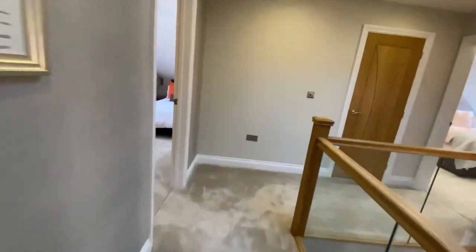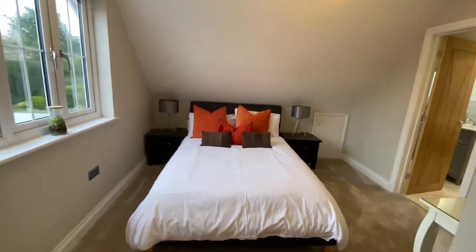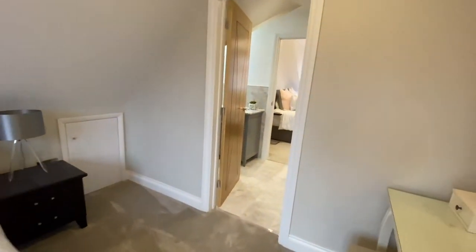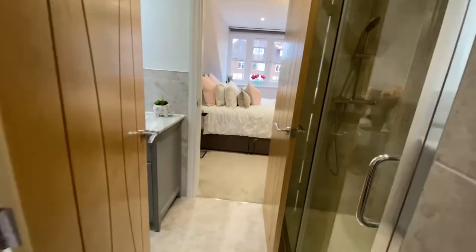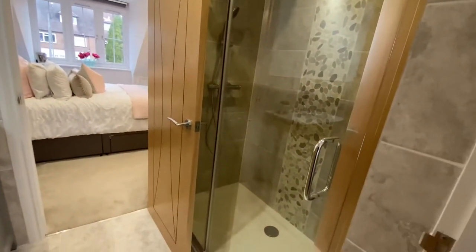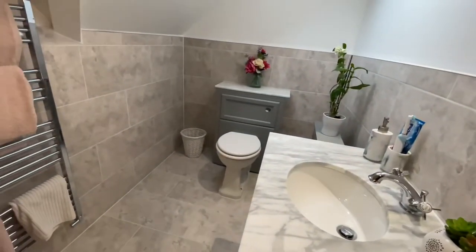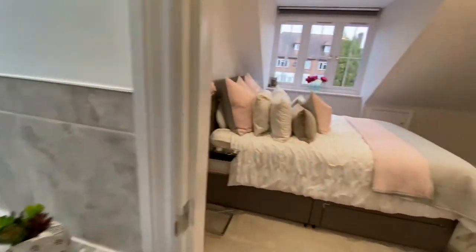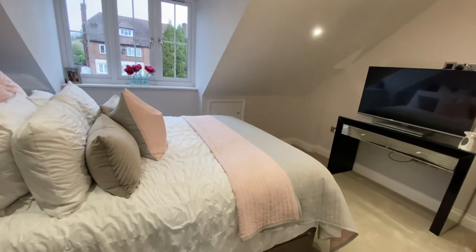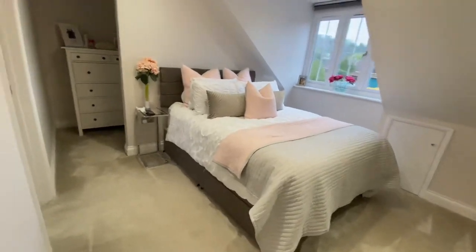Across the way here we have two further double bedrooms. A couple of doors still need putting on — next week's job. Another double room here which leads through into the Jack and Jill bathroom, with bedroom three across the way. On the right we have another shower cubicle, basin and loo. That takes us through into this third bedroom — perhaps the second actually, it's slightly bigger. Again a big double with its own dressing area.